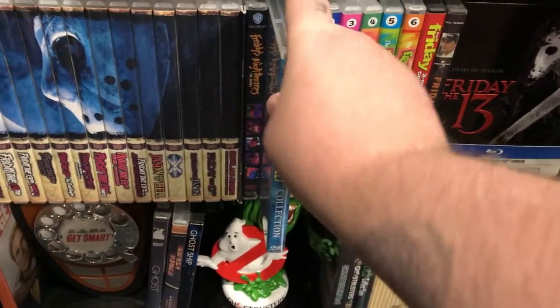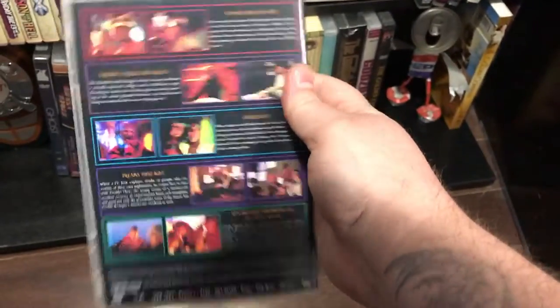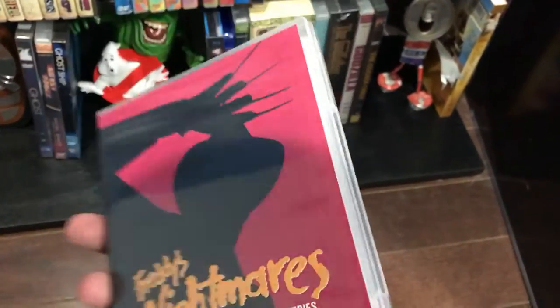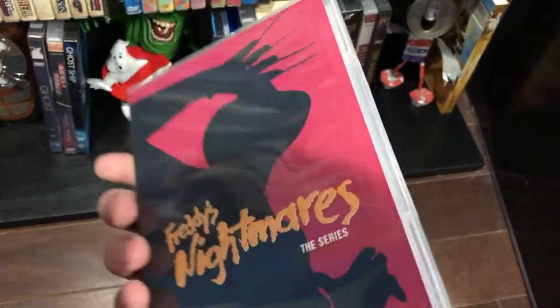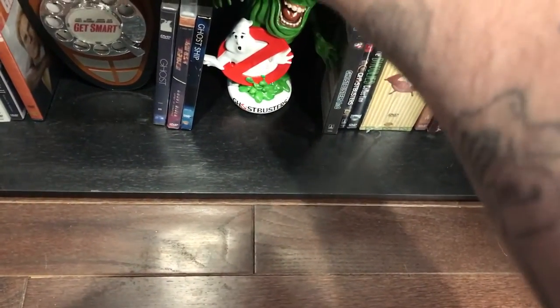Freddy's Nightmares — I don't know if anybody's seen this, it's from the 80s. I haven't had a chance to check it out yet. I also bought this at a convention and threw the case together myself. It's kind of like Tales from the Crypt but Freddy is the host, so it's like a bunch of short stories.